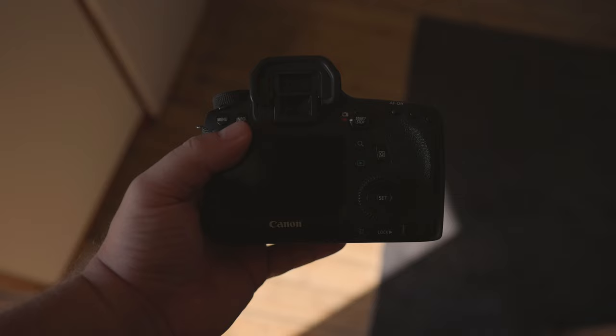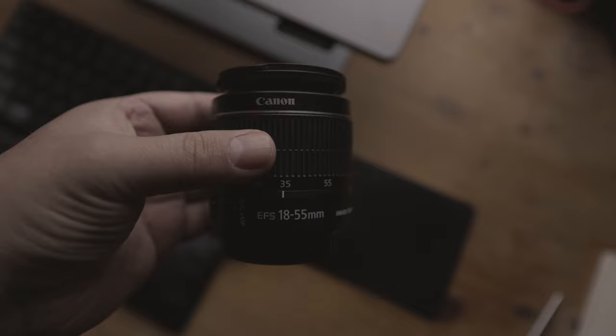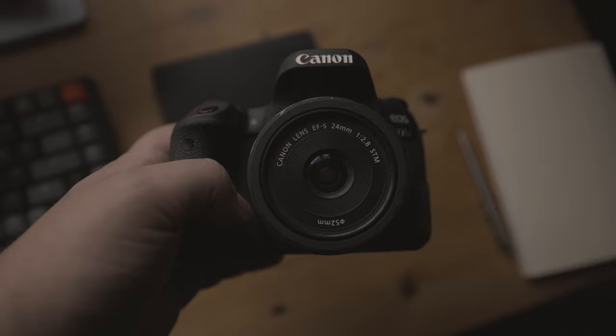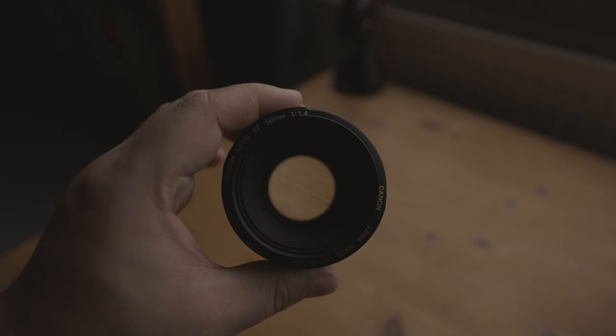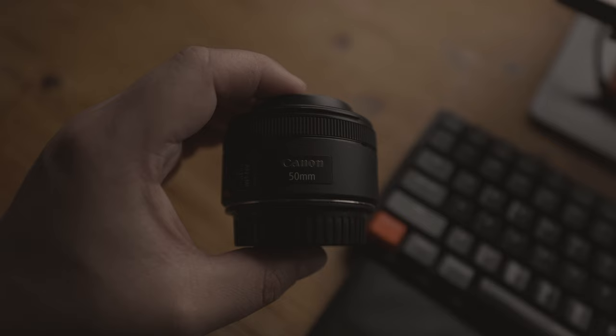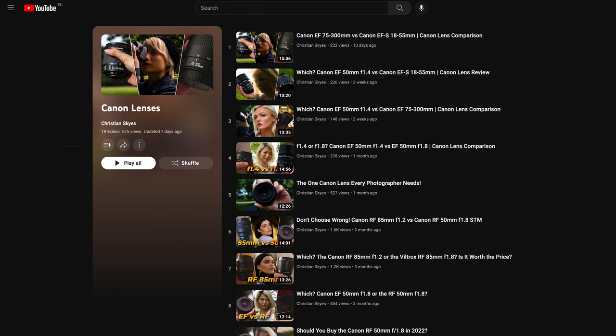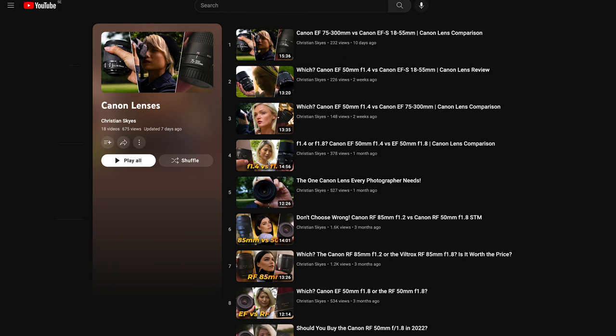If you are planning to create content that requires a tripod, the lens recommendations change quite dramatically. In this scenario, it would be best to stay away from the 18-55mm or 24mm lenses. Instead, you should consider using lenses like the Canon EF 50mm f1.4 or f1.8. They have a wider aperture, allowing in more light, and will produce stunning bokeh in your shots. However, these lenses are not suitable for handheld vlogging as they are too zoomed in and do not have image stabilisation. You can find reviews of all these lenses on my channel — just click the link below or select the card in the top right corner.